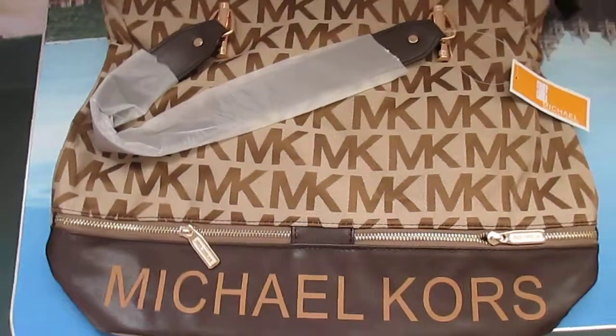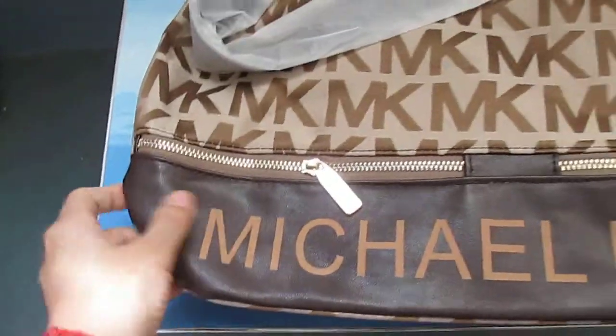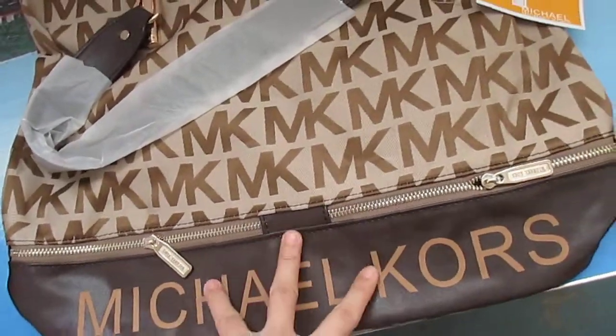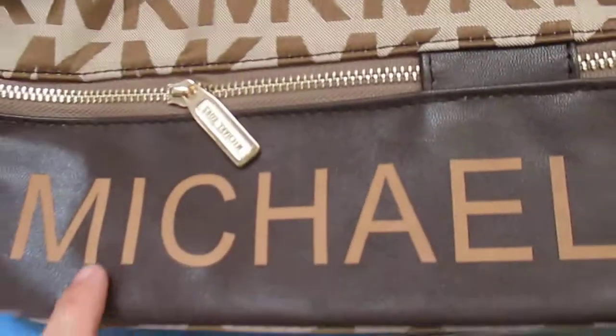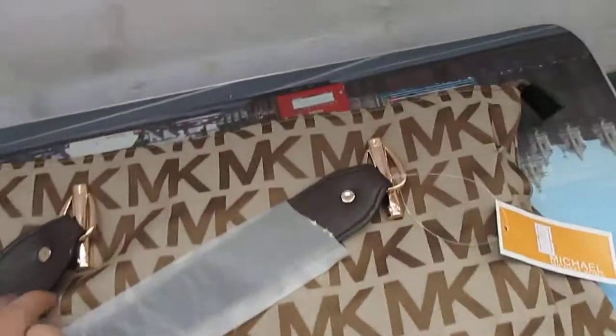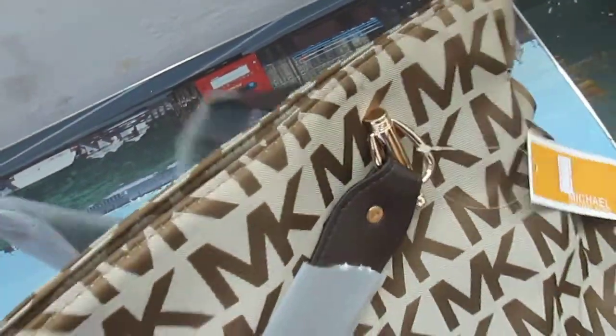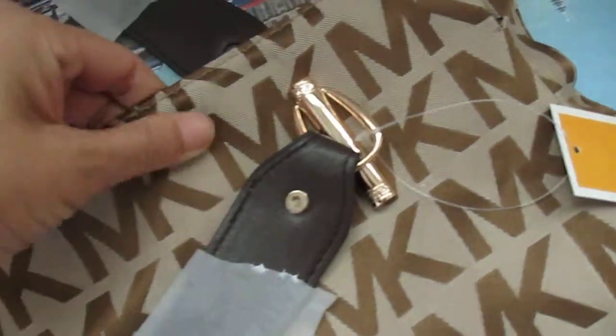Hello guys, this is the video. Today I got this Michael Kors handbag. Yes, I have shown you other colorways and models for Michael Kors handbags before. This one is different and it is amazing for this material.